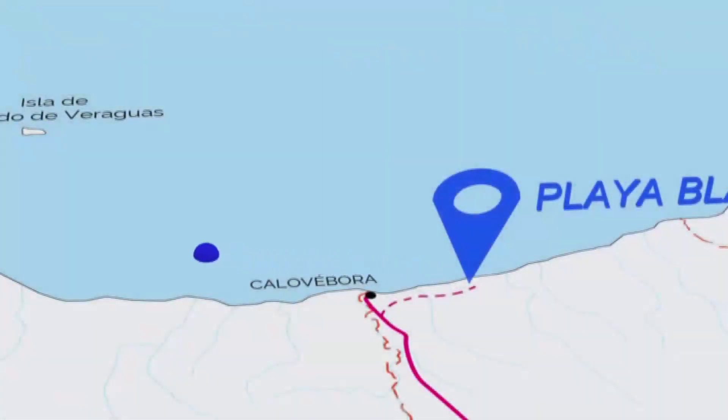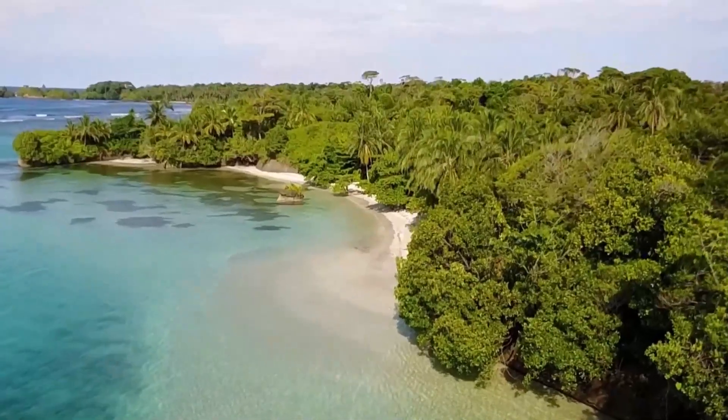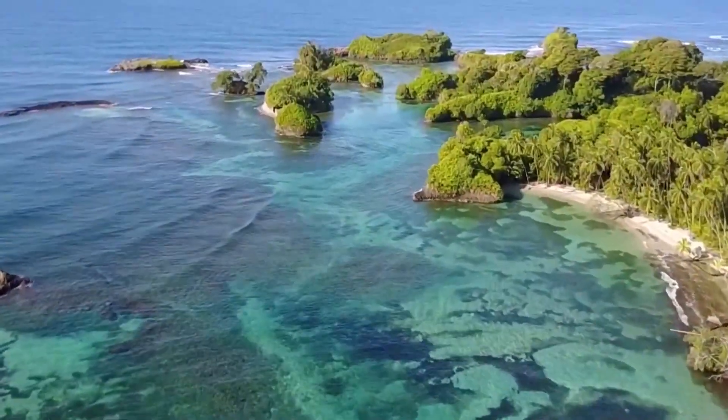From the property, it's only a one-hour boat ride to the island of Escudo de Veraguas, by far the most beautiful island of Panama. Surrounded by coral reefs,